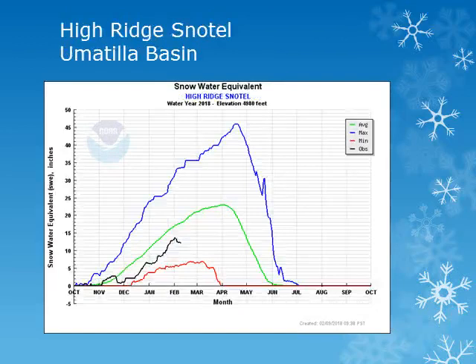For the Umatilla Basin and the Blue Mountains, we can look at the High Ridge site at 4,900 feet. The Northern Blue Mountains are faring slightly better than the rest of Oregon. Looking at the black line, we can see that the snowpack did see an increase throughout the month, but remains below normal.